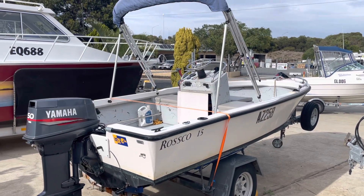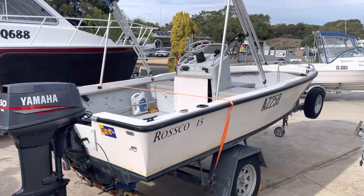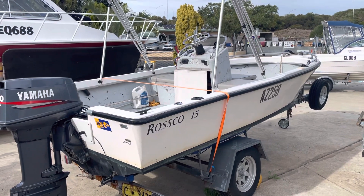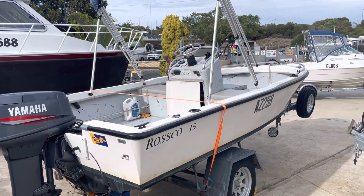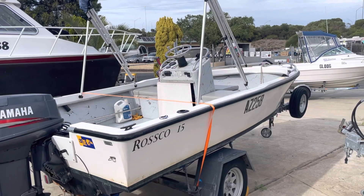Another boat came in about a week or so ago, just finally getting a chance to get it online. A lot of people might remember this — this was a little Roscoe center console. This was actually my boat a few years ago, absolutely loved it. It was fantastic — a little 15-foot.